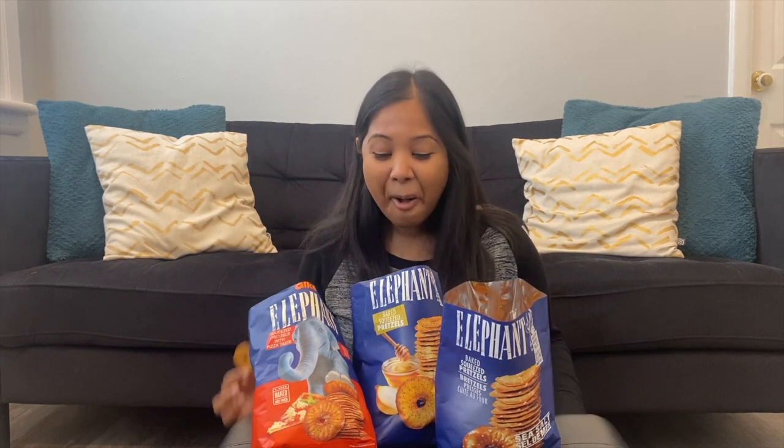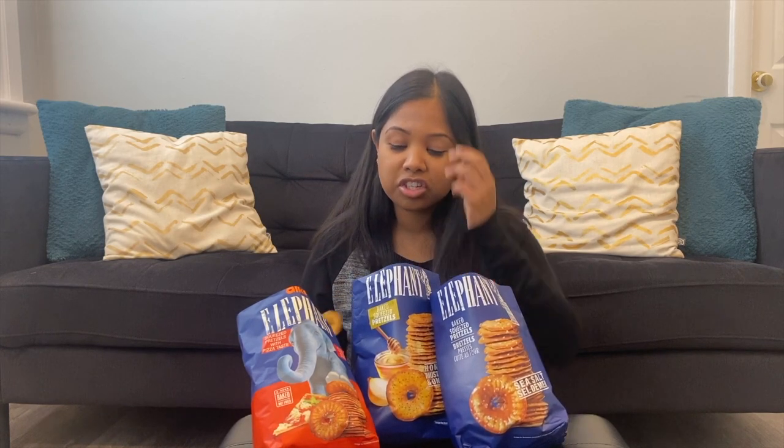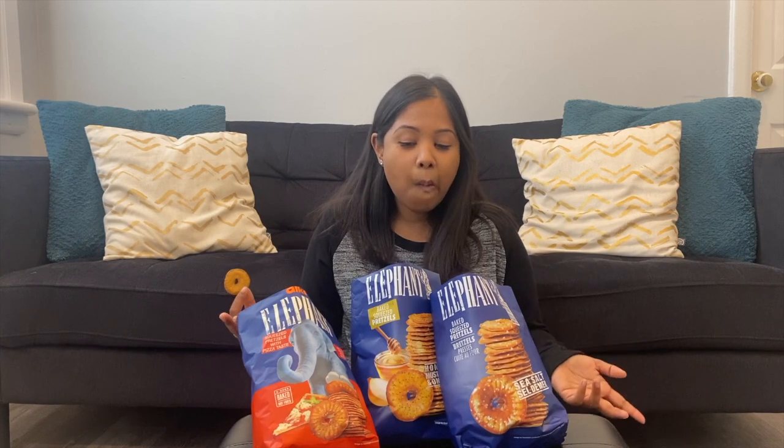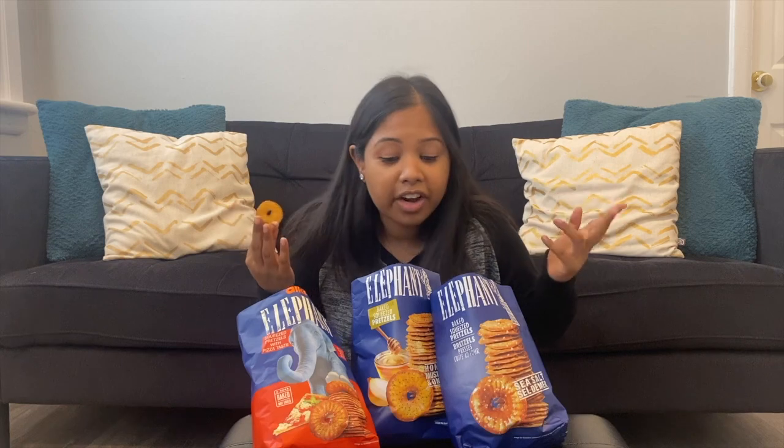They're cute little pretzels — they kind of look like little elephant trunks, which makes sense for the brand name. These are freaking amazing. Mr. Elephant, please come to Canada, make bigger bags, and come out with new flavors. You have to do a peanut butter one at some point just because of your brand name. My favorite dessert combo is chocolate, peanut butter, and pretzels together — whether it's a cupcake or dipping my pretzel in chocolate icing and peanut butter, that combination is a must-try.